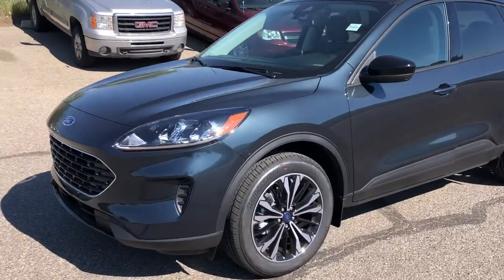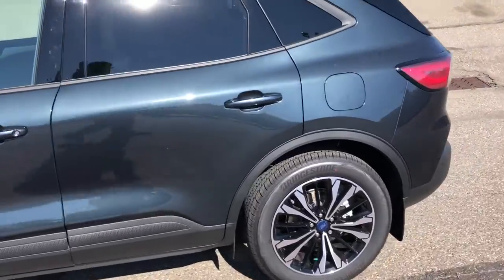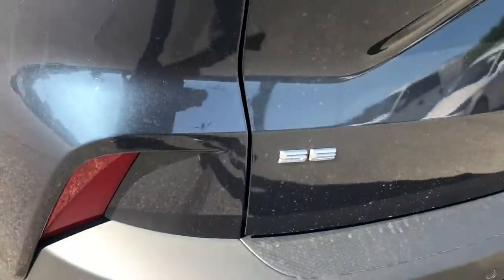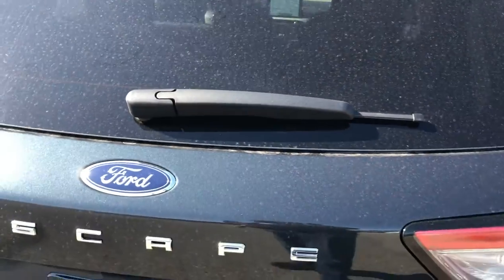Hello everybody, this is Tim from Macklin Ford, and in this video I'm showing this brand new 2022 Ford Escape. It's in the SE trim and it is equipped with all-wheel drive as well as a back window wiper.